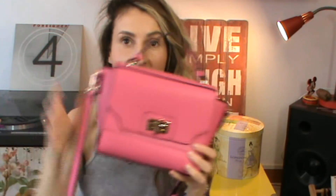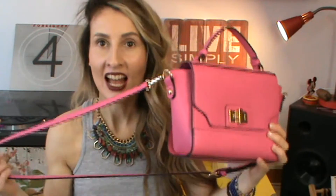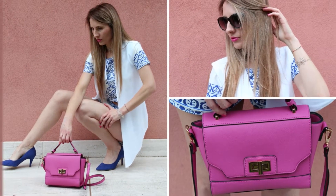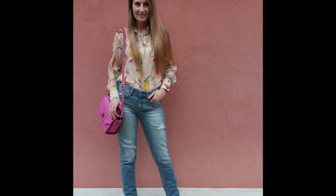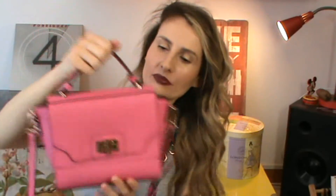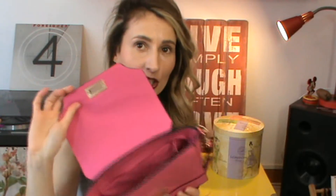A mini bag in a bright color is definitely a must-have this season. It's very popular — everybody has one, so I think you should also add it to your summer collection. I got this one at Accessorize and I absolutely love the color. It's so summery, and I love that you can wear it across your body or just like this. It's small and tiny but it fits just about anything you need — it's actually functional too.